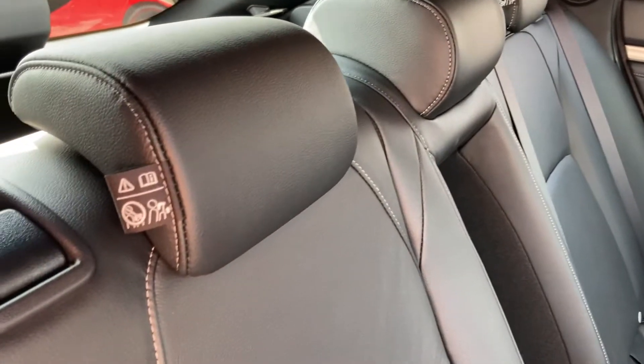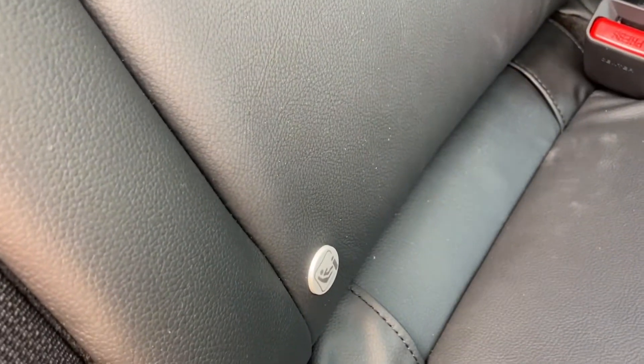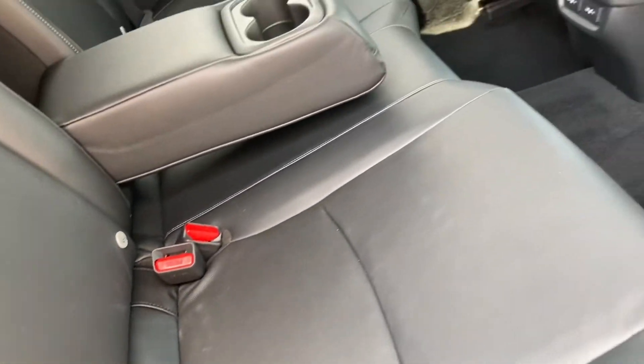It is a full leather finish, so it is exceptionally easy to keep clean and maintain. And you do have your ISOFIX points fitted on each of your rear seats, so it does give you that helping hand. Plenty of space and very comfortable.